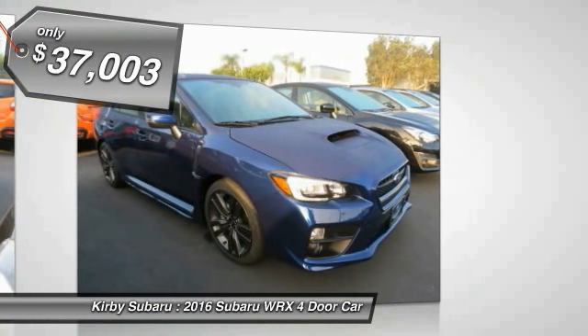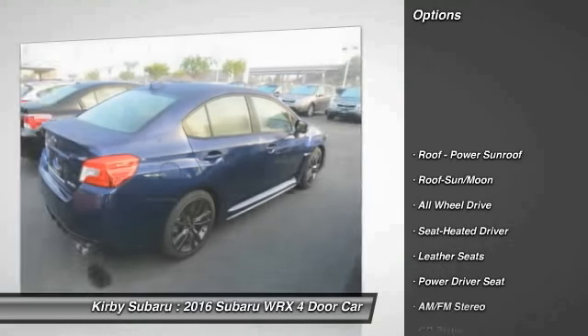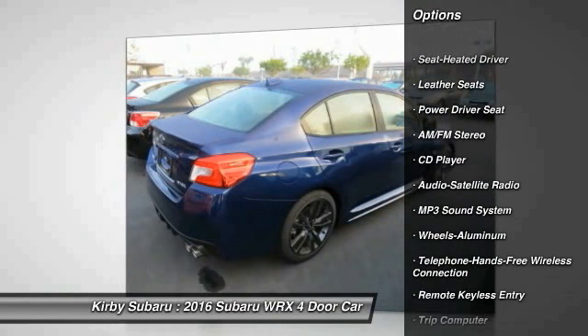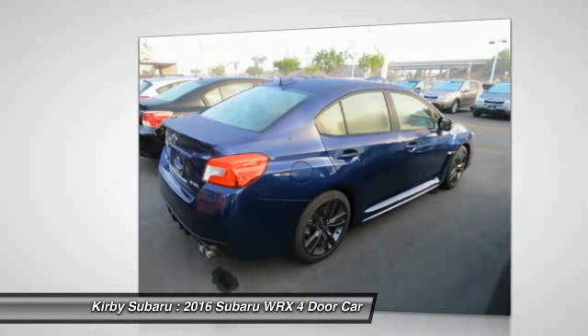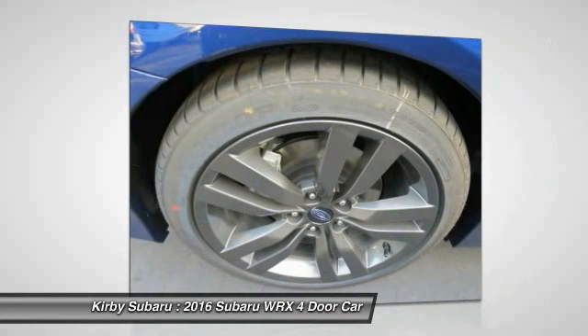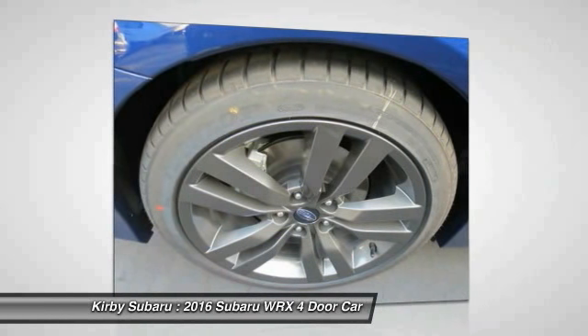Here are some of this vehicle's great options: traction control, all-wheel drive, anti-lock braking system, Bluetooth wireless data link for hands-free phone, moonroof, air conditioning, front power steering, aluminum wheels, cruise control, and floor mats.